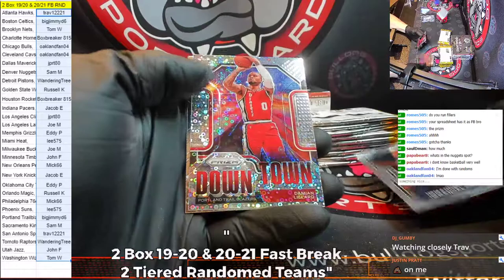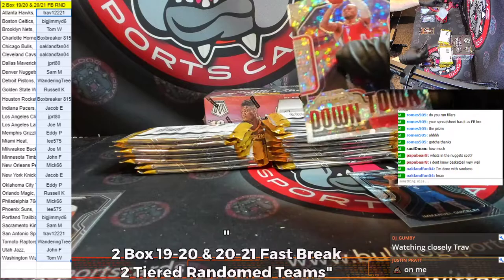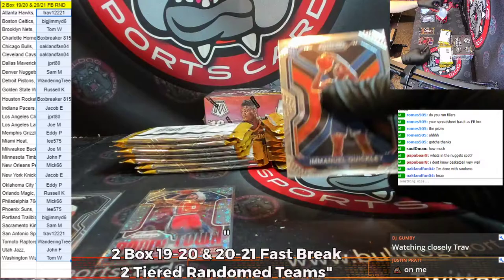Covington, Mills, and Emanuel Quickly for the next one — Knicks — and a Damian Lillard for the Trail Blazers. Fast Break downtown, followed by an Anthony Davis for the Lakers. You got good teams, JPRT80. You got the Mavericks.